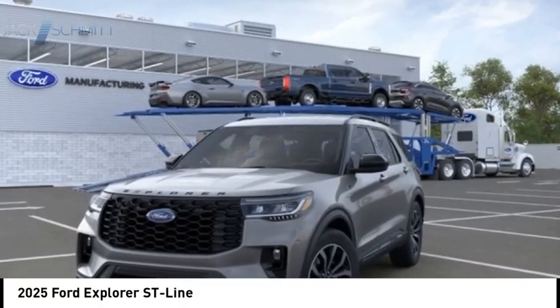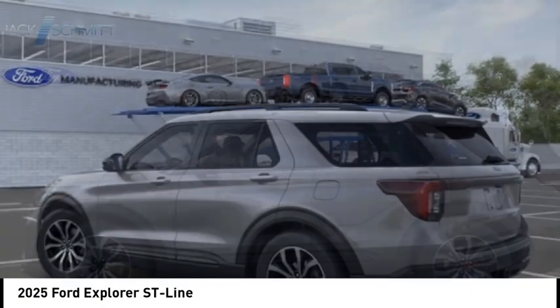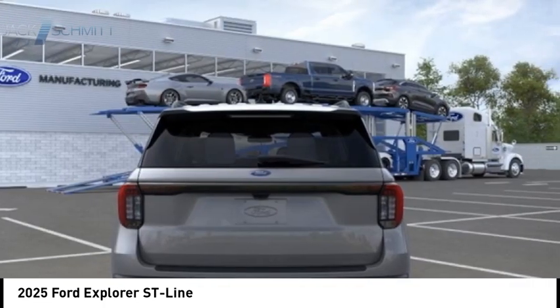Take a ride in the 2025 Explorer. You've got a lot of capabilities to call on in a Ford Explorer. Don't underestimate your choices. Here are some of this vehicle's great options.